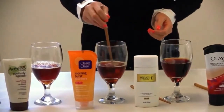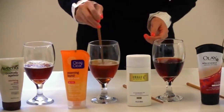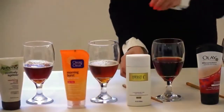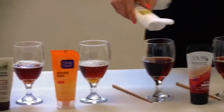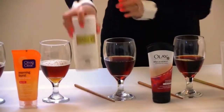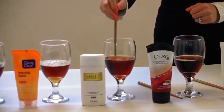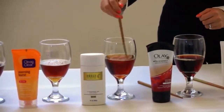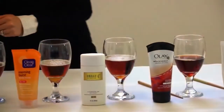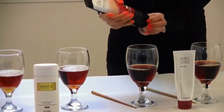We'll see how this one does as well. This one also contains vitamin C. This is a long process but we will see the results of each wash. This one is a detoxifying pore scrub — just pour a little bit of that in there.